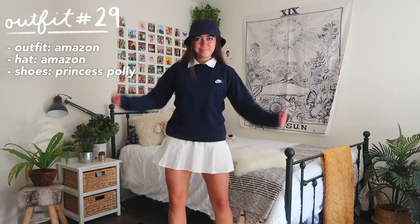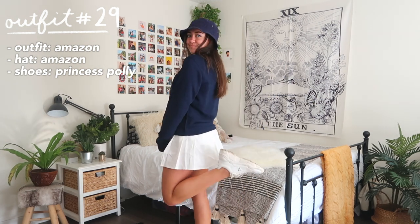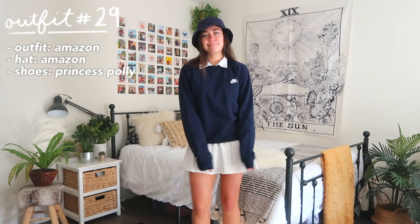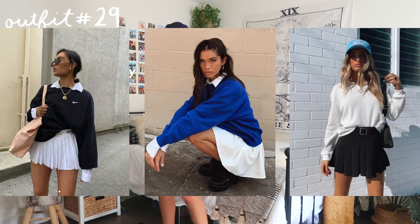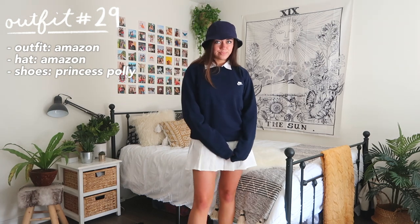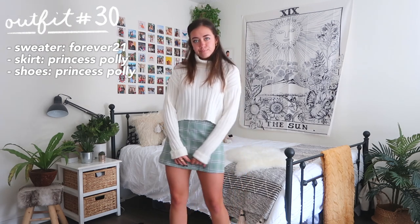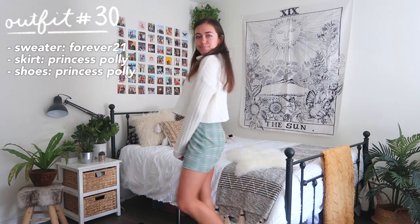Outfit number 29 is probably my favorite from the entire video. Tennis skirts are really in right now, and I've been seeing people pair them with an oversized hoodie or sweatshirt — really comfy, casual, and cute, especially with the collar poking out. If you don't have a tennis skirt, any skirt in your closet paired with a sweater works too.